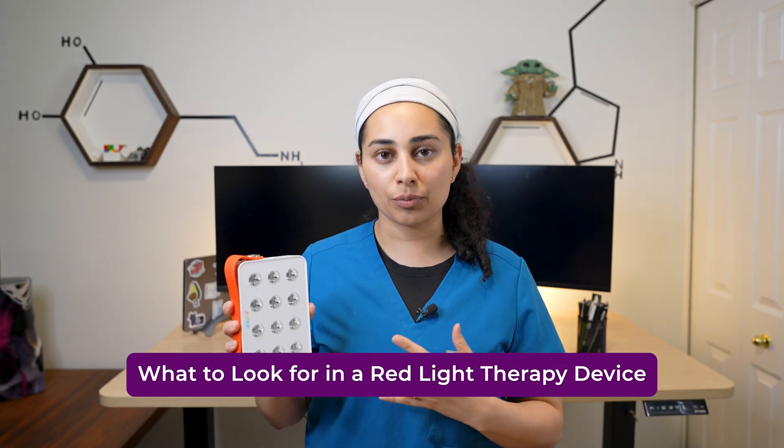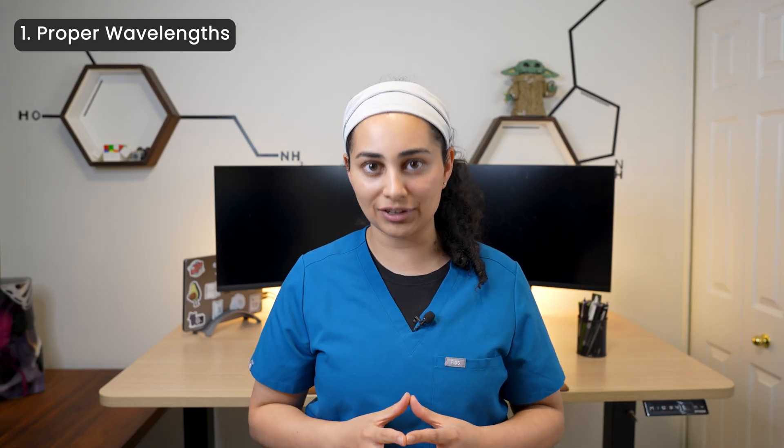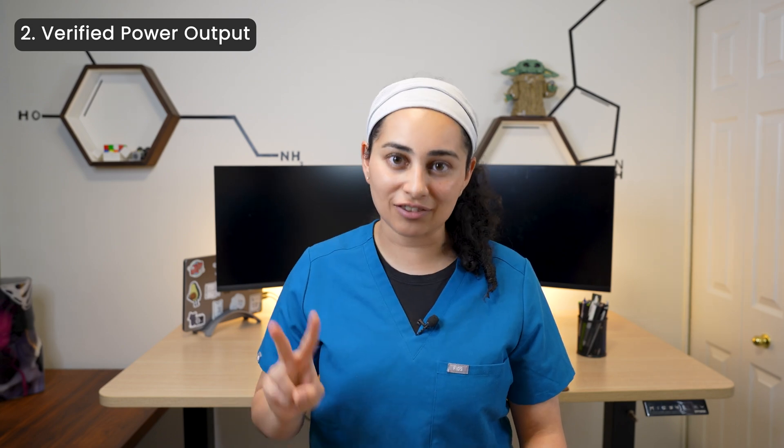If you're thinking about trying red light therapy, here are four things to look for in a panel. Number one: wavelengths. Any panel you choose should have both red and near-infrared wavelengths — mainly 660 nanometers and 850 nanometers — to get both the superficial and deep benefits. Number two: verified power output. Too little does nothing and too much is not good — you can get a biphasic response. What many people don't know is too much red light can actually inhibit mitochondrial function, giving you the opposite effect.